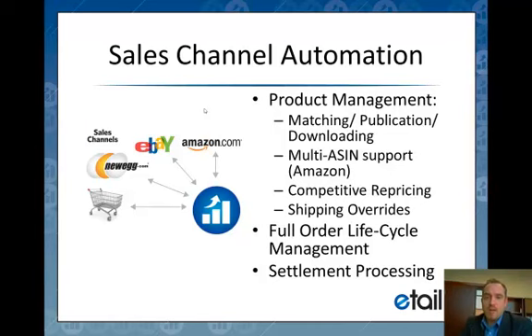Amazon has what they call Amazon Standard Identification Numbers, and there oftentimes are many listings for a single SKU on Amazon under different ASINs. We deal with all that very elegantly. All of the information about a product is channel-record specific — so different descriptions, different pictures, different pricing, different competitors — and we deal with that in our competitive repricing engine as well.